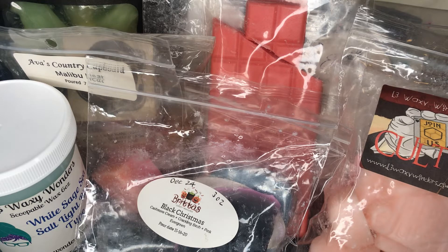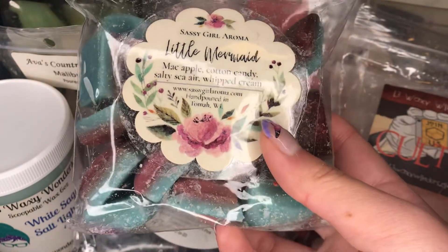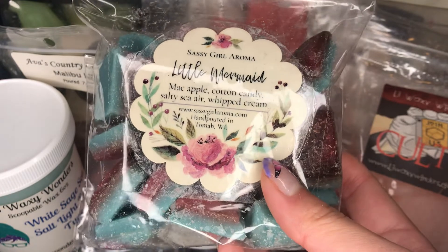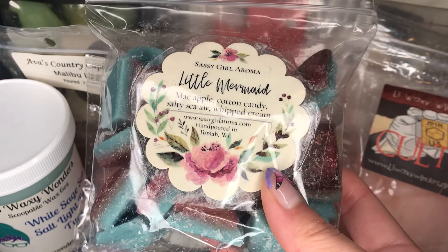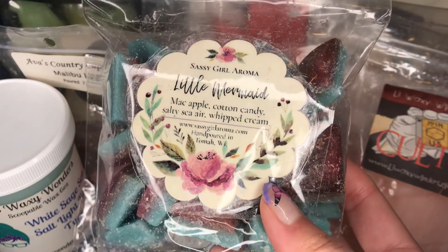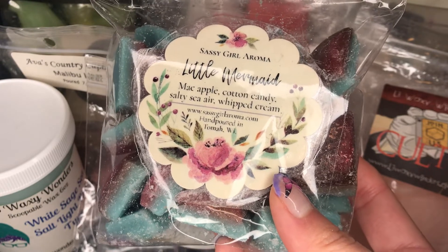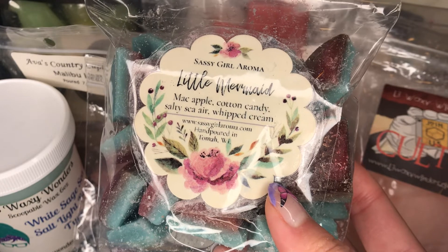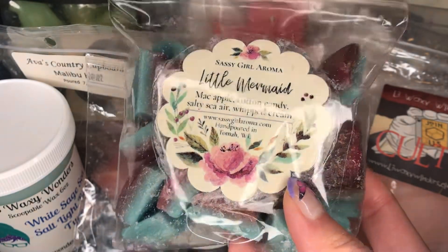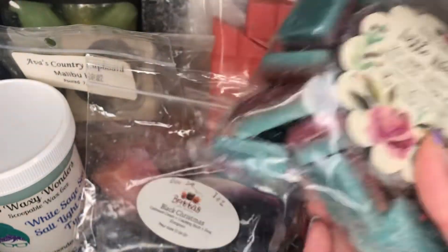Next from Sassy Girl Aroma — this is Little Mermaid, which is Mac Apple, Cotton Candy, Salty Sierra, and Whipped Cream. I love Mac Apple, I love Salty Sierra, and this was very strong on the Salty Sierra. If you have an aversion to Salty Sierra, please do not pick this up. Those are the two main notes I smell — it isn't that sweet of a scent. It's okay, I liked it, but I don't know if I would repurchase it. It threw about a medium, not bad, and it did last a long time.